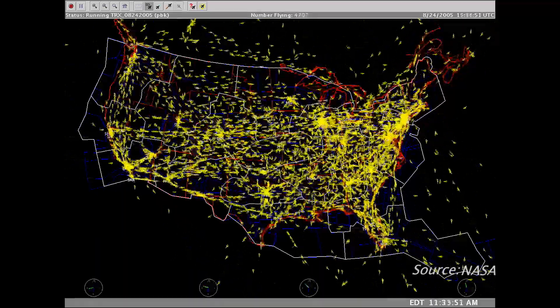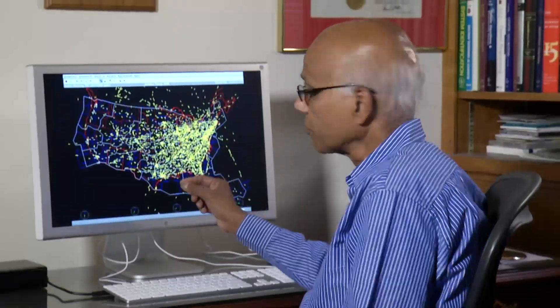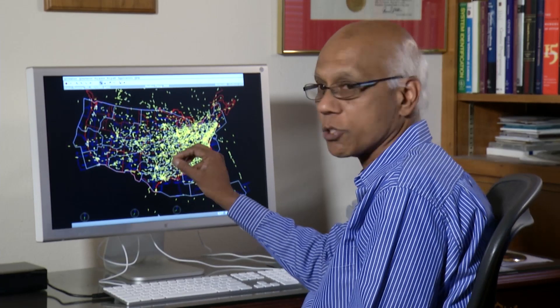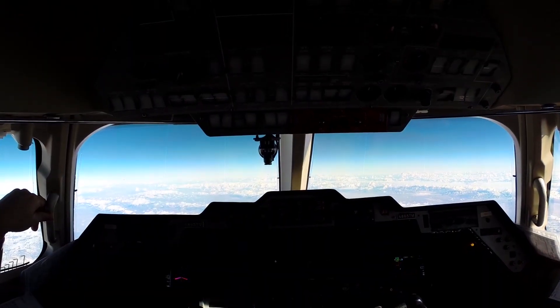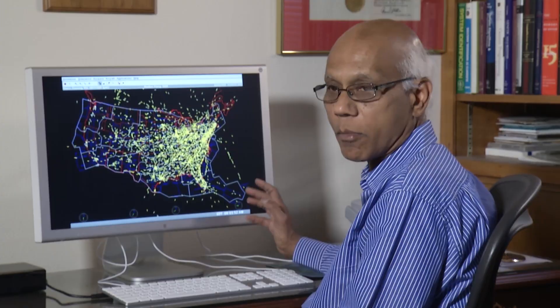Flights increase throughout the day, and as the West Coast wakes up, more planes fill the space. Each yellow thing you see is an aircraft in the sky. At this time of the day — around 9:30 in the morning — you can see the airspace filling up.